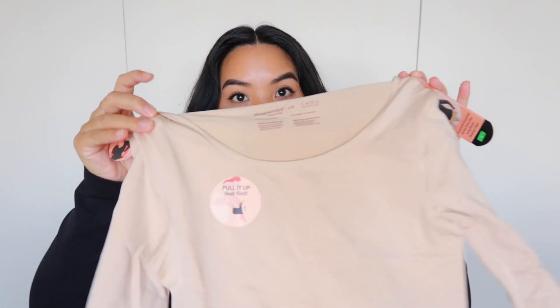I got a size large — there's a stretch to it so I technically could have done a medium, but I went with the large. As for colors, they have black, which is my favorite, then a beautiful beige nude color, and of course classic white. I'm going to show you guys the beige because it's a little easier to see on camera. The neckline is a classic scoop neck — just perfect, not too low of a cut.